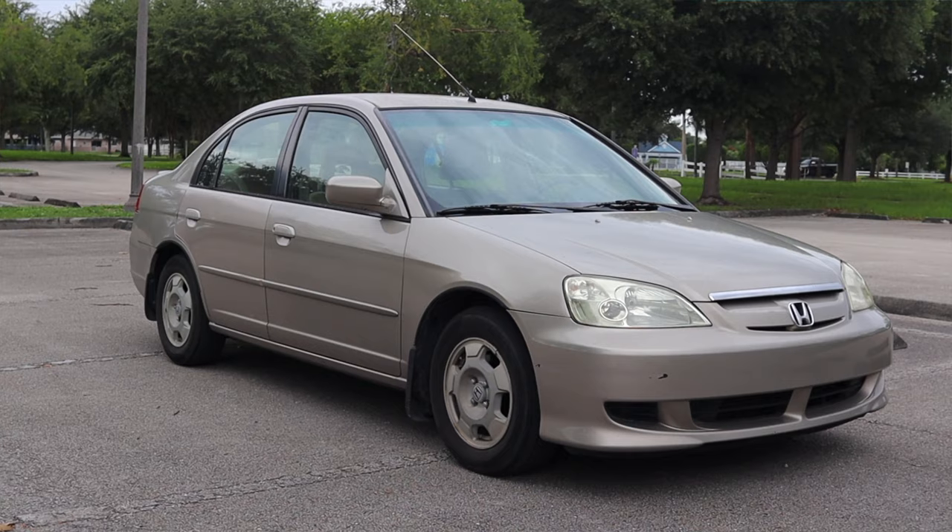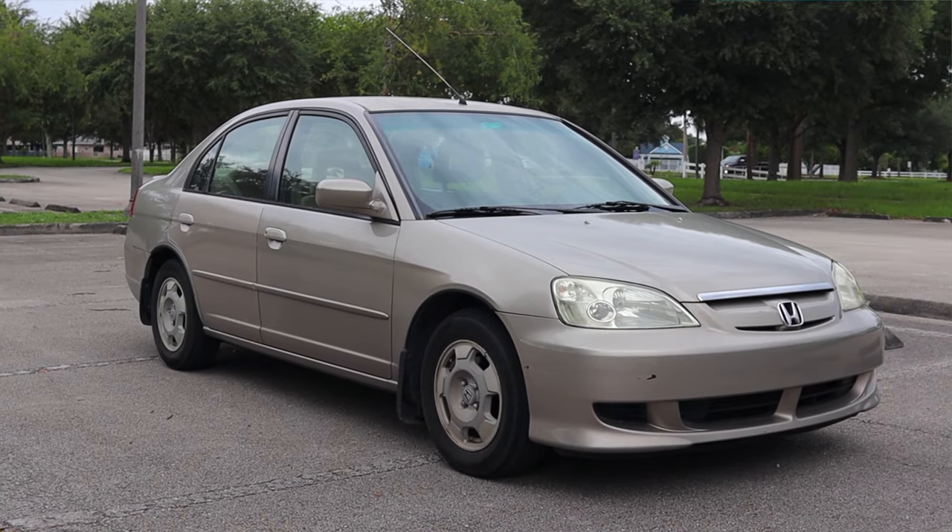All right, what's up guys, my name is Zach, and today I am driving a 2003 Honda Civic Hybrid.